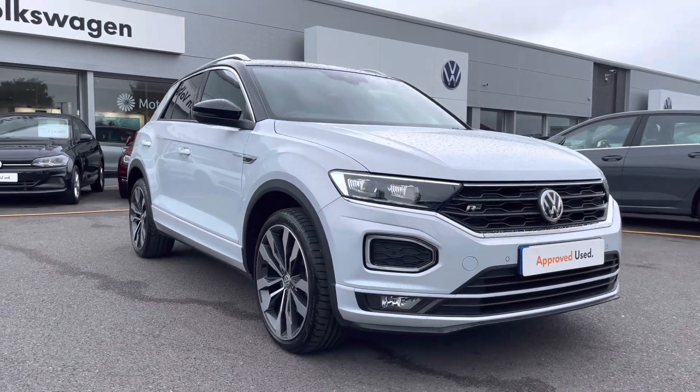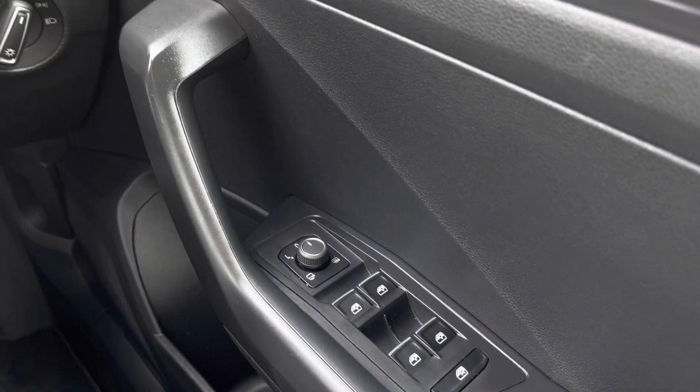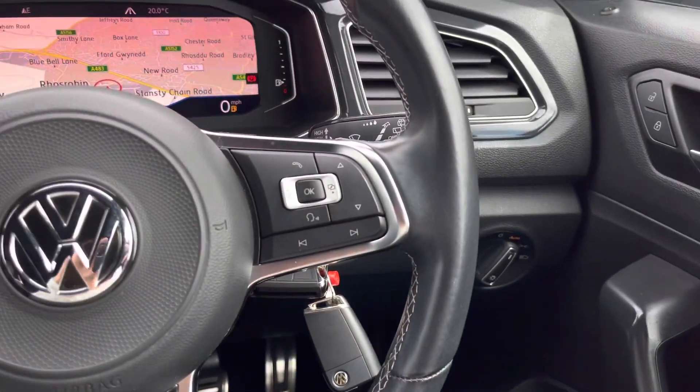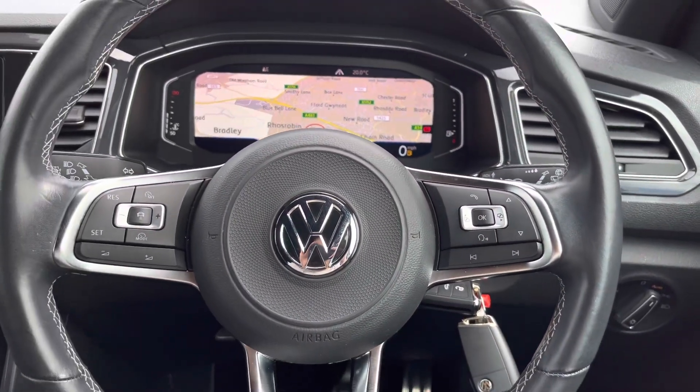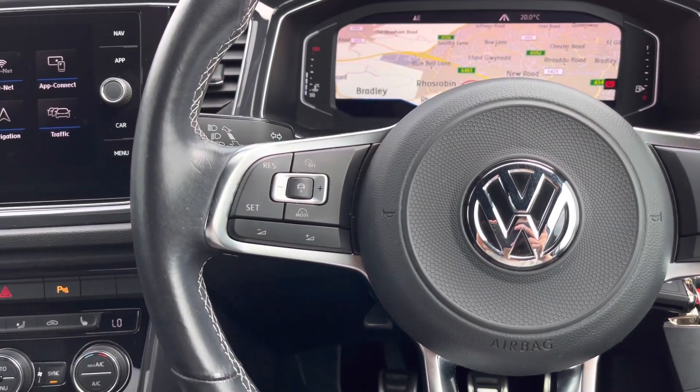Jumping into the driver's seat and looking to your right, you'll have your multiple electric mirror and window adjustments, with automatic lights ensuring they're always on at the correct times. Moving on to the R-Line embossed multi-function steering wheel.